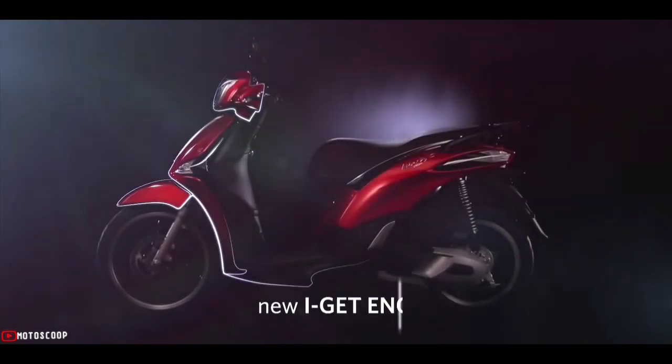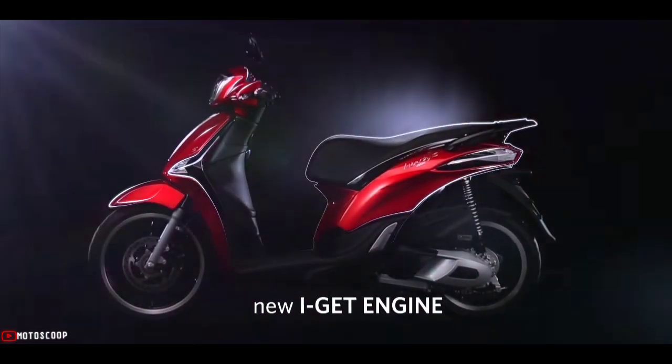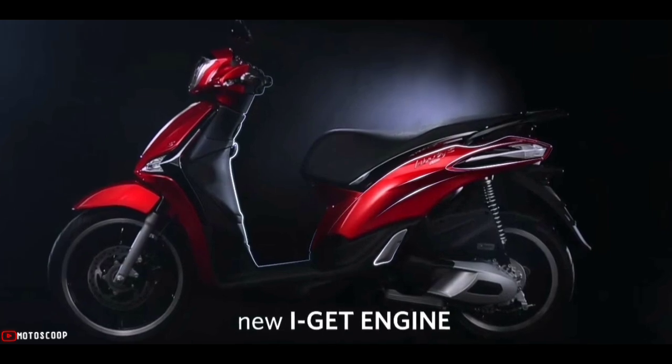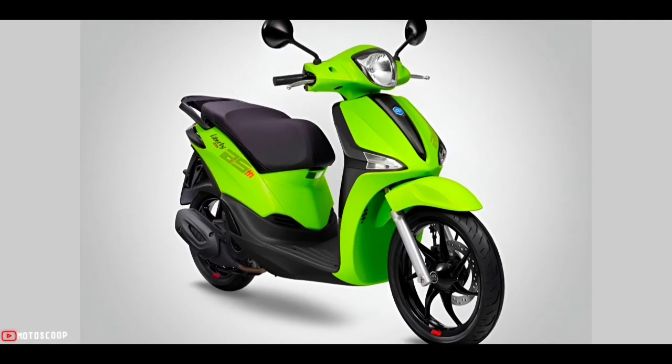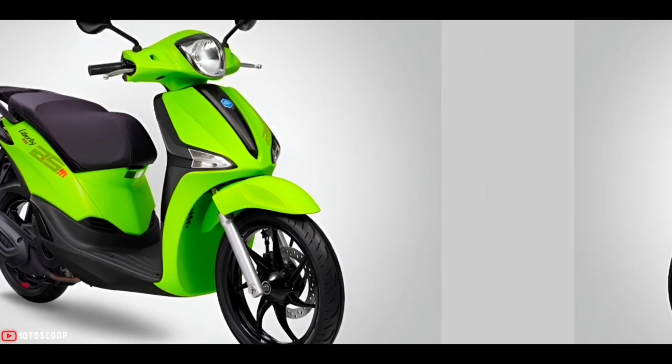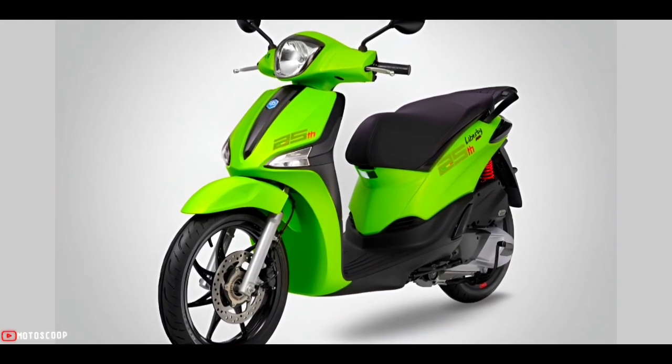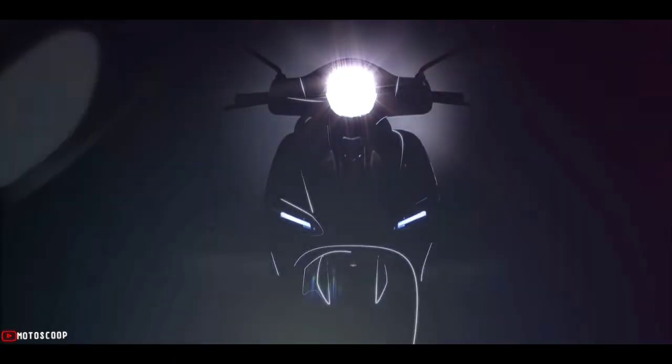Using the electronic fuel injection 125cc i-GET engine, the 25-year Liberty Special Edition delivers an exciting driving experience with outstanding performance, smooth operation, and fuel economy. This version is also equipped with a tilt sensor to ensure safety when the scooter falls.